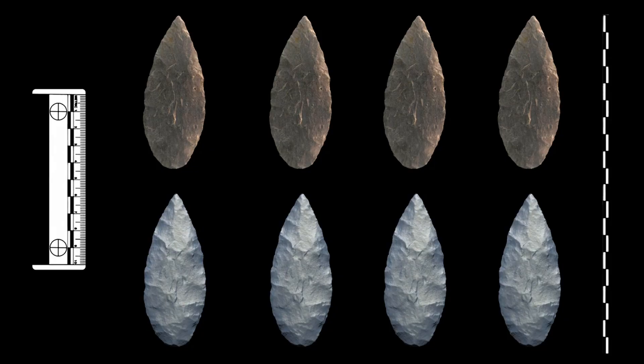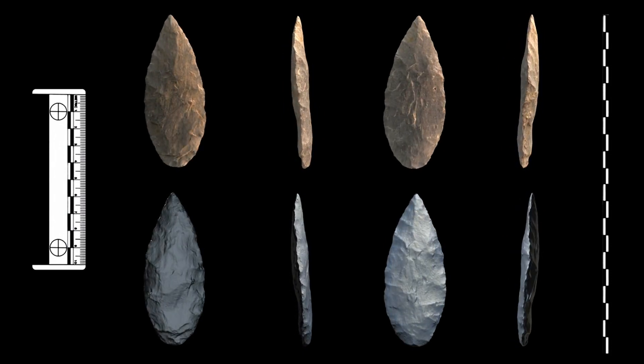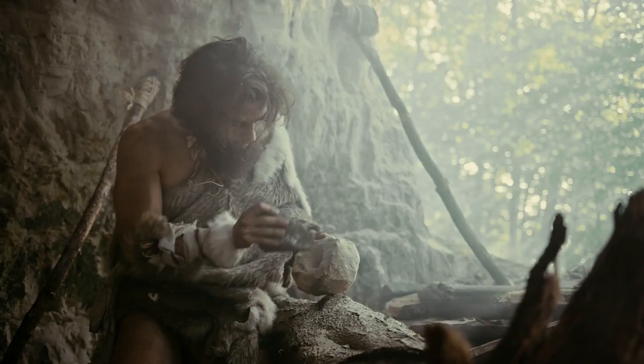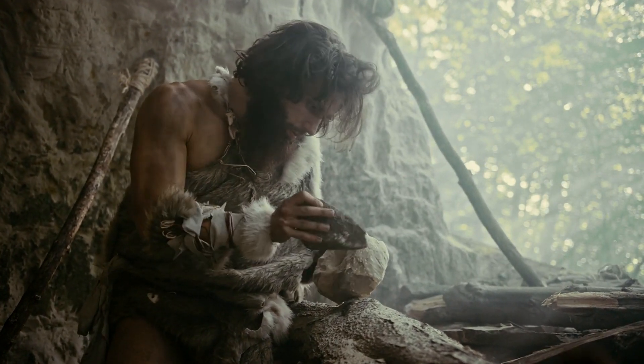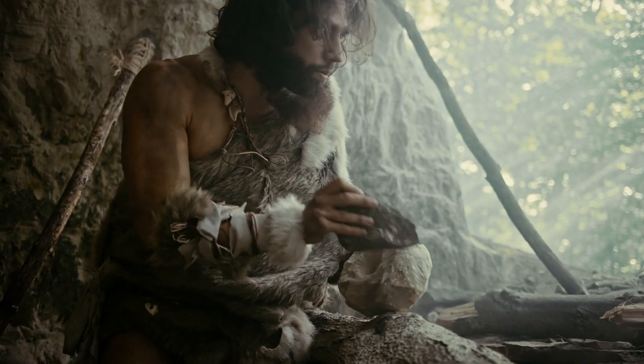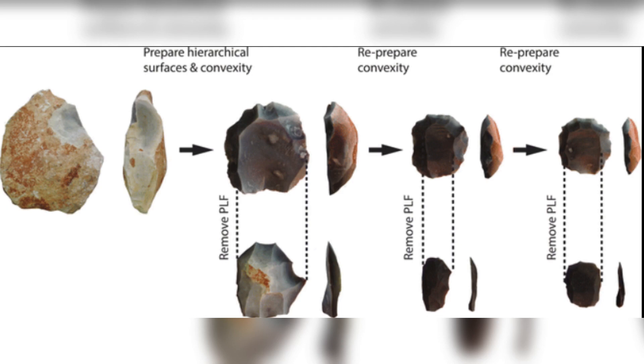The hallmark of Neanderthal technology was the Mousterian tool tradition, named after the site of Le Moustier in France. This tradition represented a significant advancement in stone tool technology, characterized by the sophisticated Levallois technique. In this method, Neanderthals carefully prepared a stone core to produce flakes of a specific size and shape, allowing them to create a versatile range of tools from a single core. This technique was more efficient and versatile than earlier stone tool-making methods and reflected a detailed understanding of the properties of different stones.